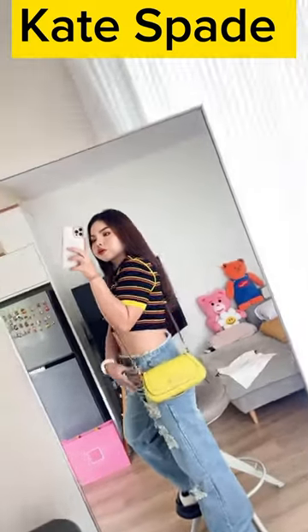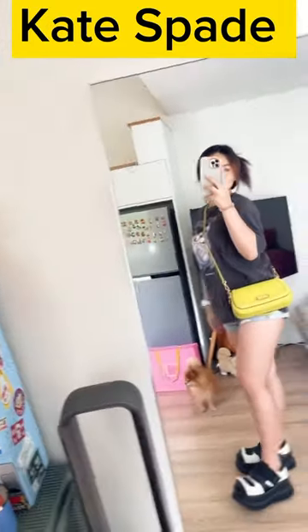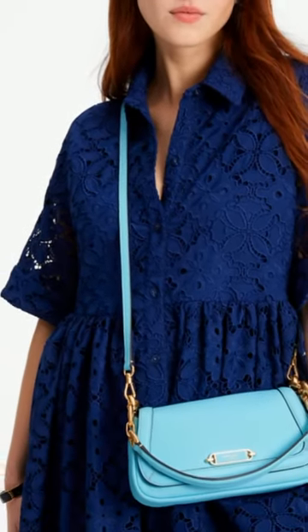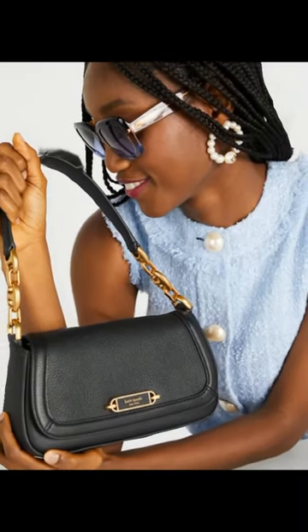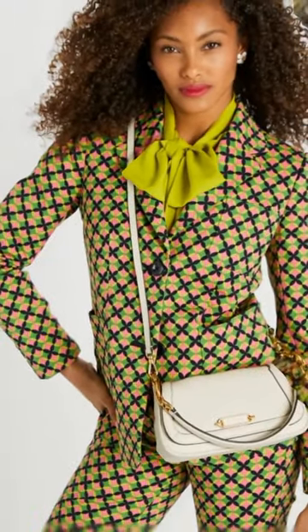Regarding specific colors, patterns, or hardware details, it's best to check the official Kate Spade website, authorized retailers, or other reliable sources for the most up-to-date information. Keep in mind that designer brands may release new collections or update their designs over time, so the availability and specific details of the Gramercy Small Flap Shoulder Bag may vary.